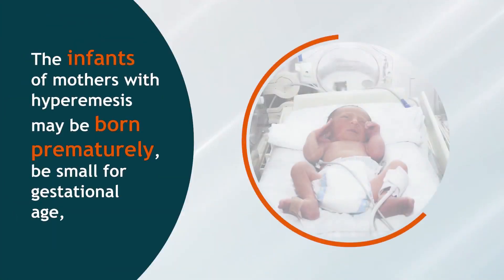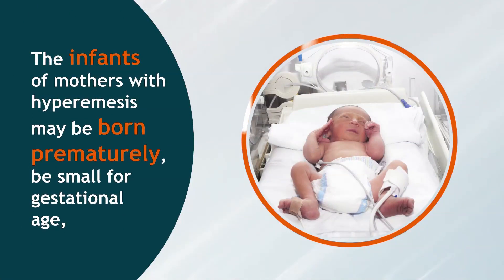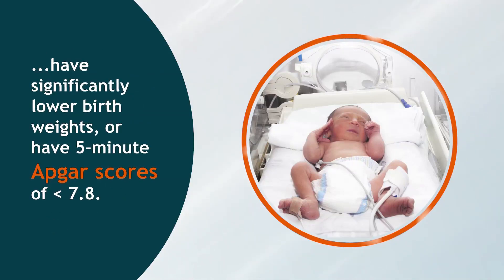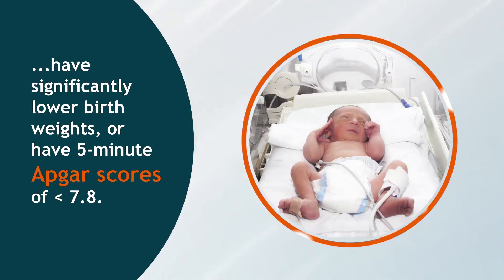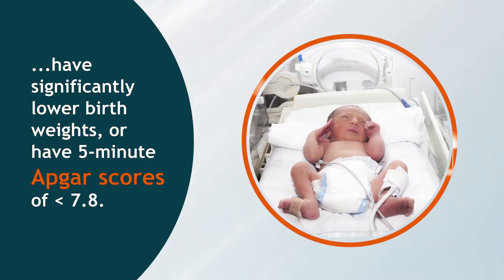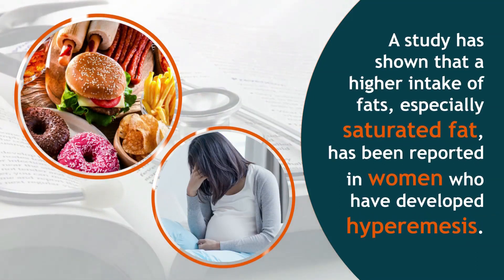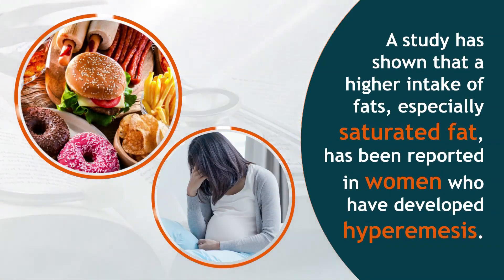The infants of mothers with hyperemesis may be born prematurely, be small for gestational age, have significantly lower birth weights, or have 5-minute APGAR scores of less than 7.8. A study has shown that a higher intake of fats, especially saturated fat, has been reported in women who have developed hyperemesis.